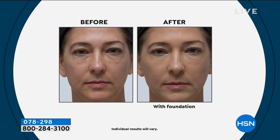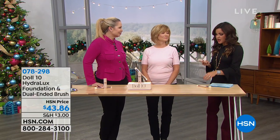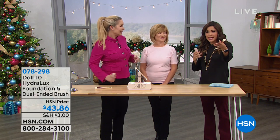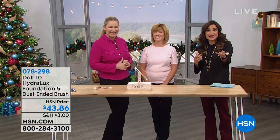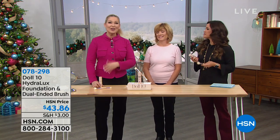Most of us, when we hear foundation, think cakey, heavy, falls into my lines. But what if you could put on foundation and look like the before and after we're showing you? That would be phenomenal. It's possible. We're about to show you immediate smoothing results from the world's first smoothing foundation from Doll 10. Doris Dalton is here to tell us about it — everything in this line has a purpose, tackles a real issue in a unique way. This is packed with technology. It feels like a serum going on.